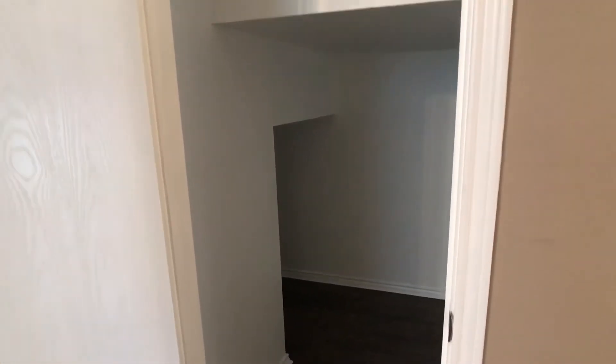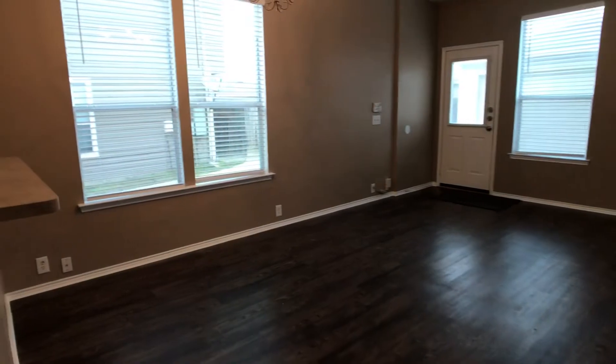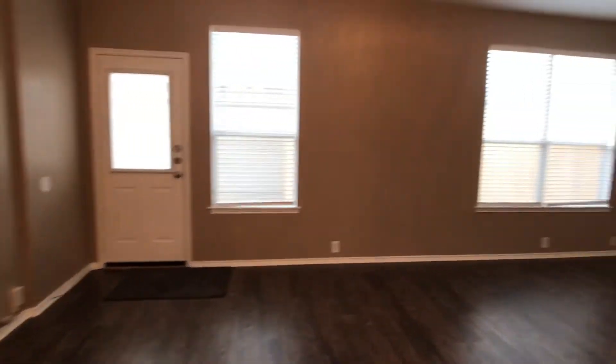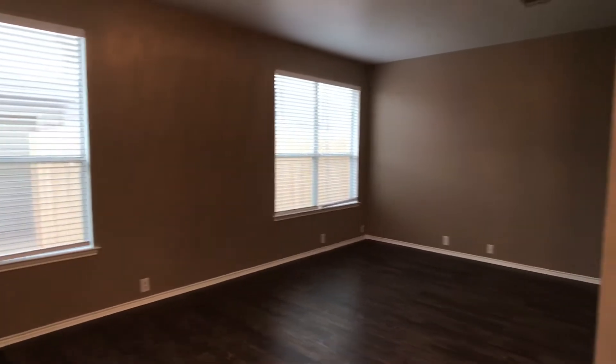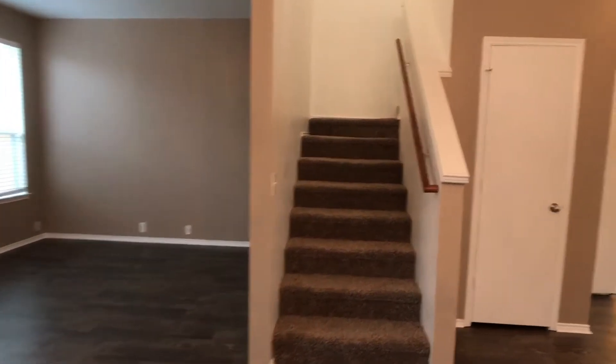This is a rather large closet under the stairs, so it cuts back in to the left pretty deep. And that would be the den area.